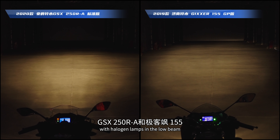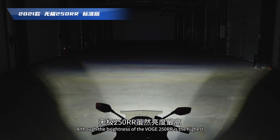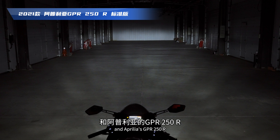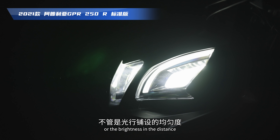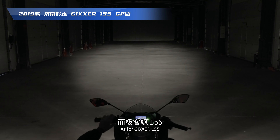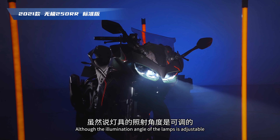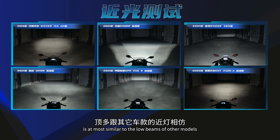大燈測試：在相同光圈快門條件下，配備鹵素燈泡的GSX250R和極克薩155亮度明顯較差。其他四部LED車款中，無極250RR亮度最高但照射範圍太近且窄。近燈和遠燈表現比較好的是春風250SR和Aprilia GPR250R，光型鋪設均勻，遠方亮度對其他車款有明顯優勢。無極250RR是遠燈測試中表現最差的，出廠照射範圍頂多跟其他車的近燈相仿。